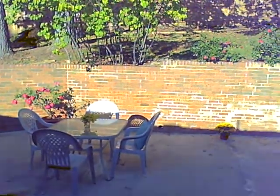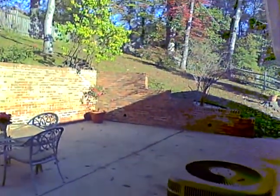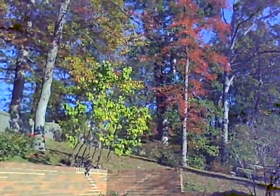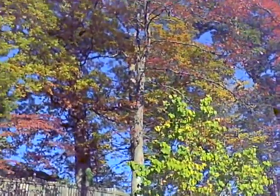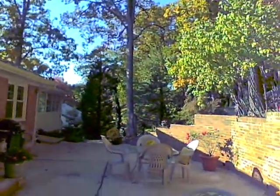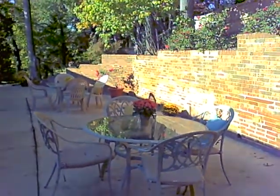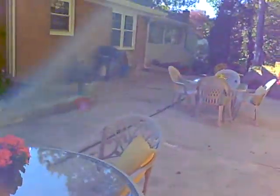The outdoor space is wonderful for entertaining. We have a gorgeous brick retaining wall, a nice deep fenced-in backyard, and gorgeous fall foliage. You get four beautiful seasons of views here — and this is a very private back patio area, very low maintenance as well.